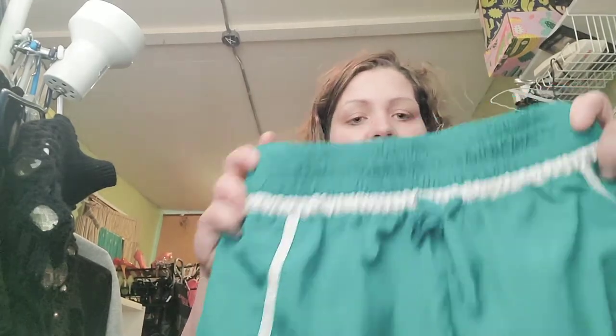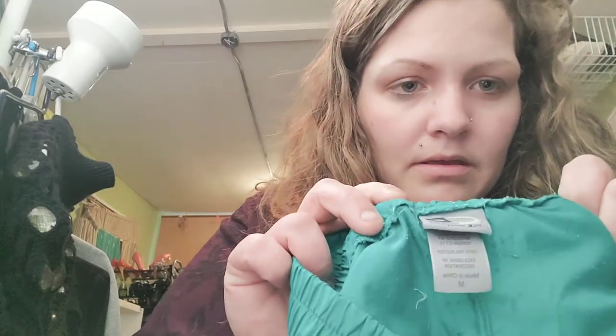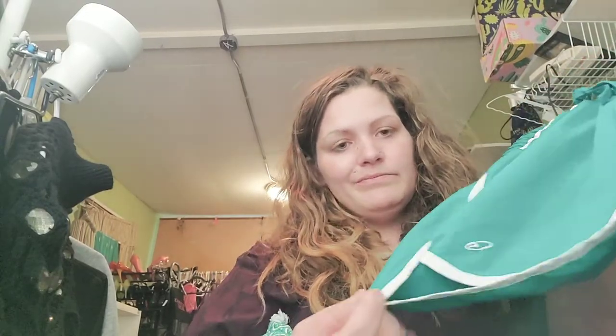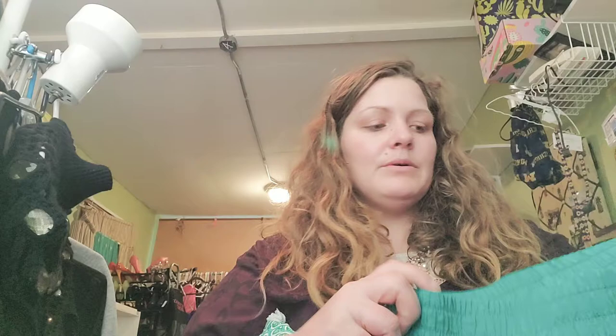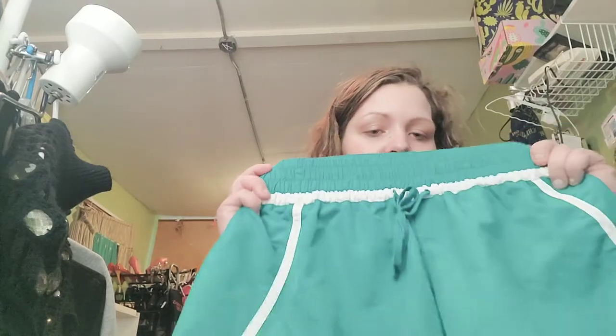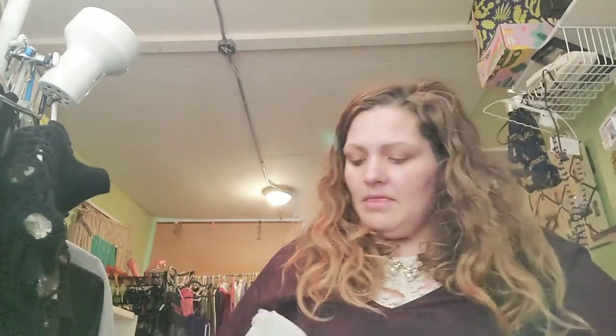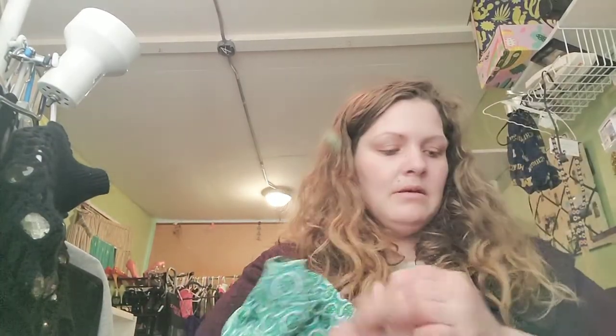I also got these just because they were the color of the day — our Goodwill does half off whatever color tag it is. They are Champion mediums and they look brand new. They were 75 cents, so if I can sell them for 10 bucks, that's a great day for me.